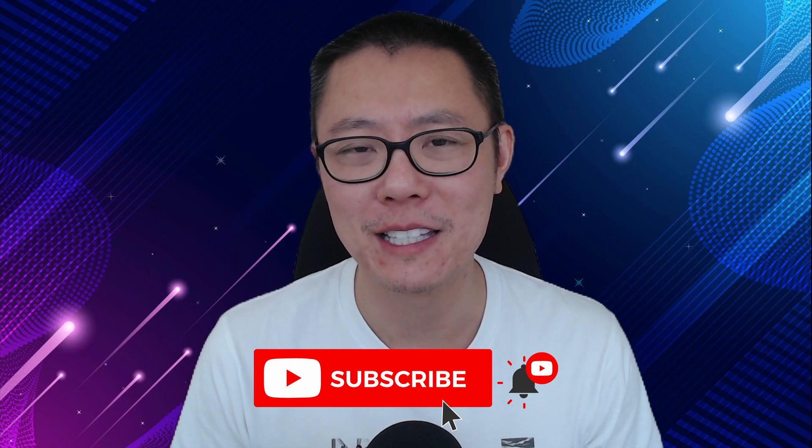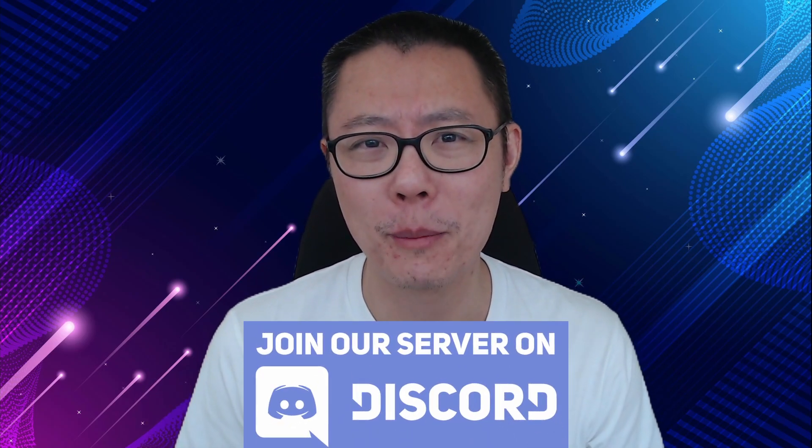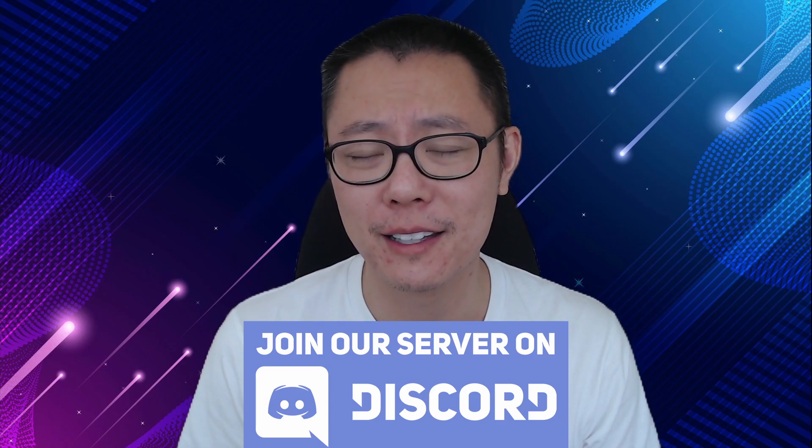If you like this video make sure to hit the like button and subscribe to the channel for more videos like this. We also have a Discord server — come along and join us, and I'll leave a link in the description below.